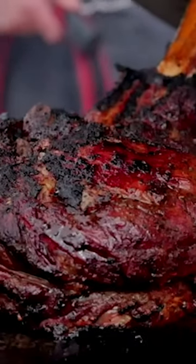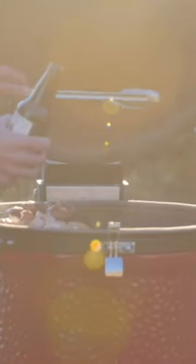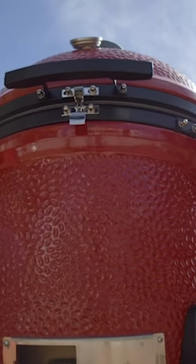Kamado grills are typically made of ceramic, but some are also made of steel or cast iron. They are known for their thick walls, which provide superior insulation, high efficiency, and the ability to hold extremely high and extremely low temperatures, making them ideal for both grilling and smoking.